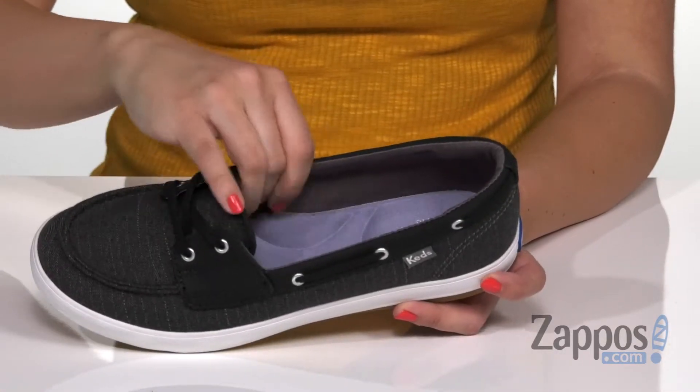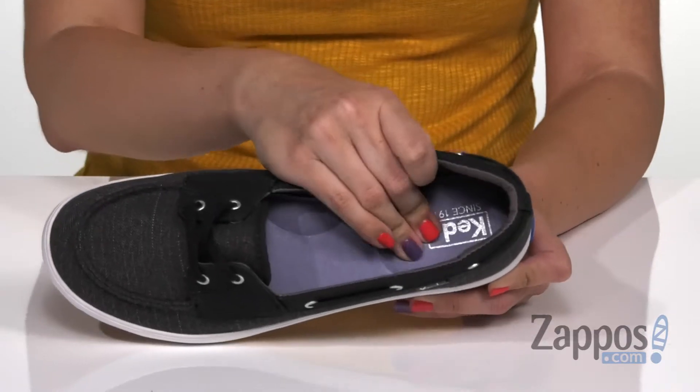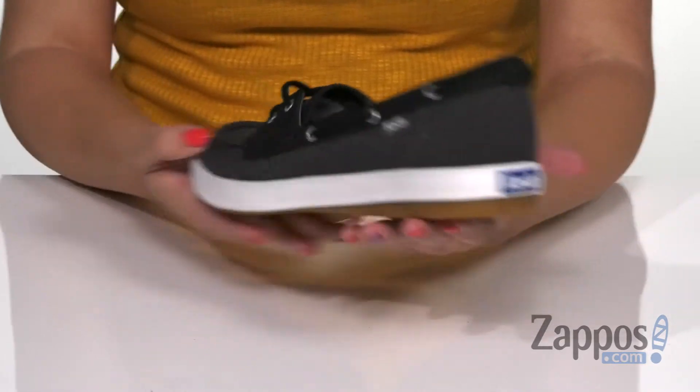With the lace-up upper, inside is gonna give you a soft jersey cotton lining and you've got dream foam in the footbed. Lots of cushioning throughout, and you're gonna have some nice support to wear these all day. It's got some good flexibility to it.